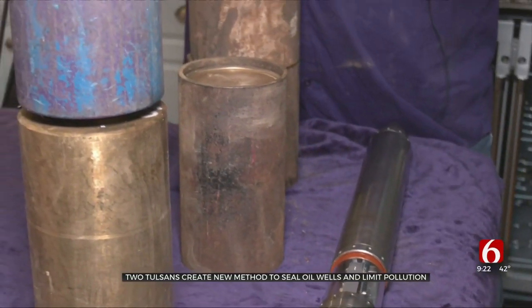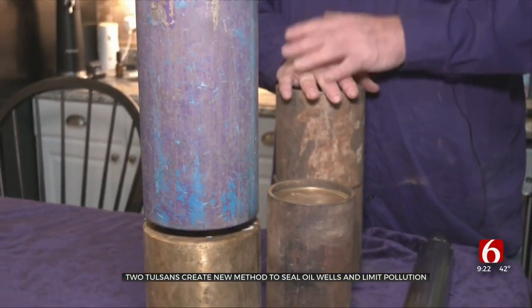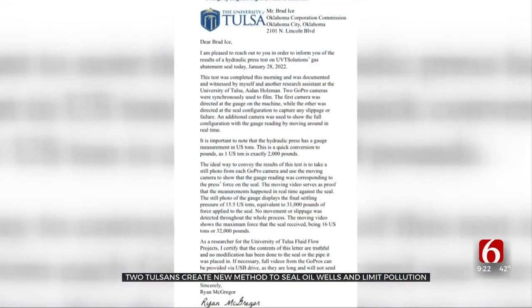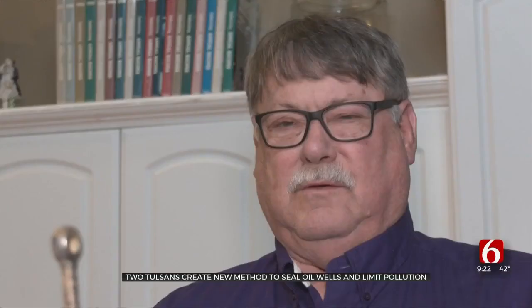Craig Brown bought a camera to inspect old abandoned wells, fix them, and put them back online — that is, until he got COVID and had a lot of time to read and research. He concluded that the process being used right now does not work, because the cement will crack and the methane will migrate to the surface.